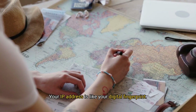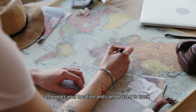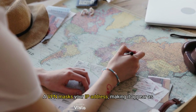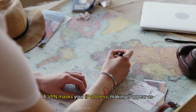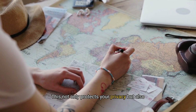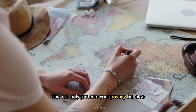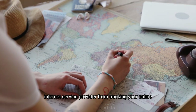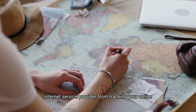Your IP address is like your digital fingerprint — it reveals your location and can be used to track your online activities. A VPN masks your IP address, making it appear as though you're browsing from a different location. This not only protects your privacy, but also prevents websites, advertisers and even your internet service provider from tracking your online behaviour.